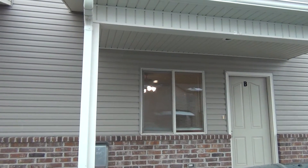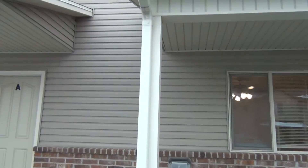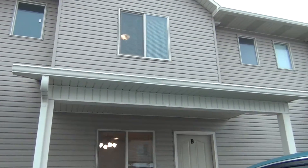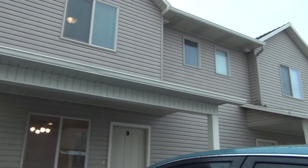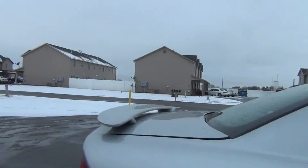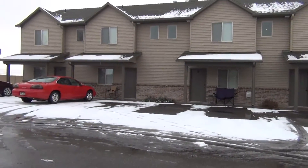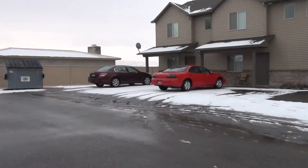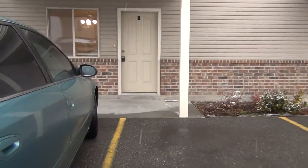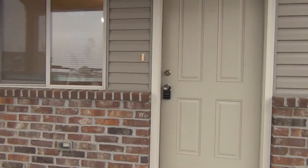These townhomes are a two-bedroom, two-and-a-half bath townhome. Starting out here by showing you the front of the building — they are upstairs and downstairs and the buildings consist of four townhomes each. Each property does share a parking lot with another building facing the opposite direction. All these properties are the same layout, so we'll go ahead and go into this vacant one.